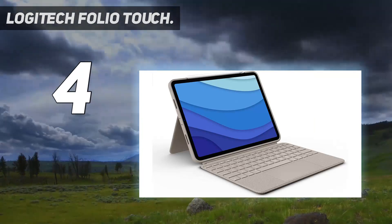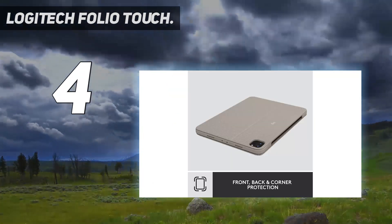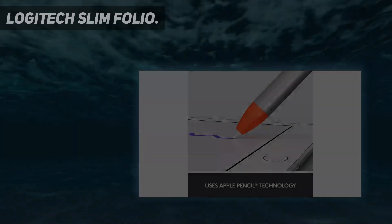It's compatible with the following models: A1980, A2013, A1934, A1979, A228, and A2233.